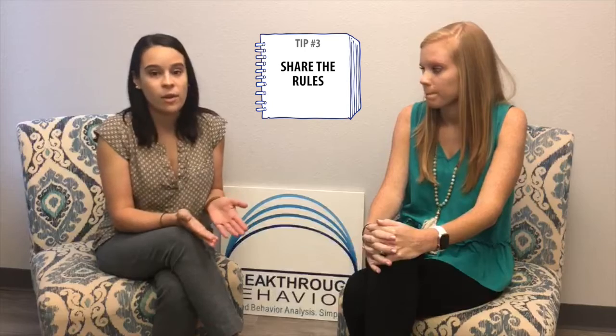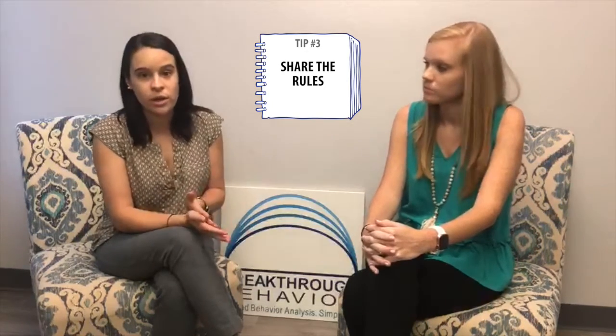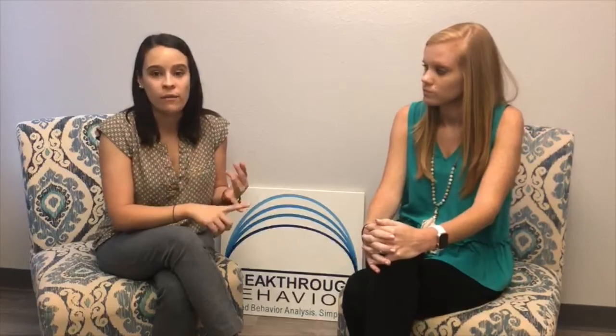Another visual that we can have set up is rules and expectations of what to expect and the behavior that we have for school during virtual learning. So making sure we have a quiet voice, we're raising our hand, we're focused, we have listening ears, we're looking at the computer. If we need mom or dad's help, these are the things that we would need help with — things that we can ask our teacher, and things that we may need mom or dad for.